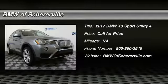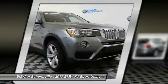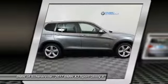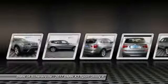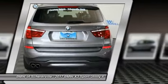Stop by and take a look at the 2017 BMW X3. The BMW X3 builds on the success of the original by developing its core competencies while adding new technology to establish new benchmarks for agility, efficiency, and comfort.